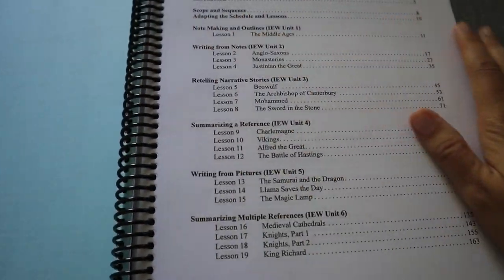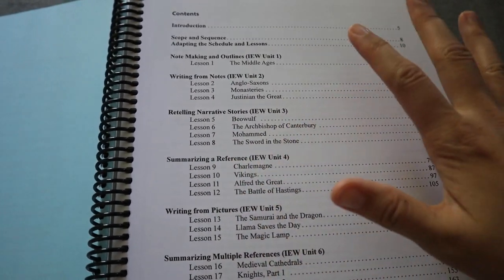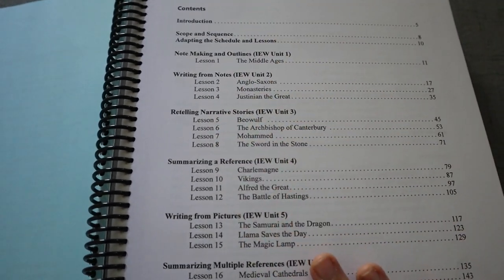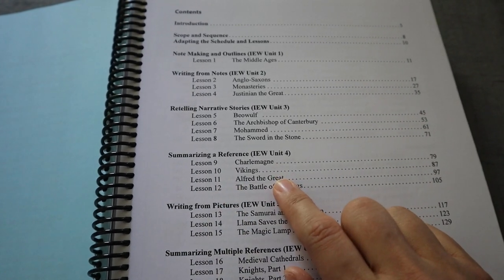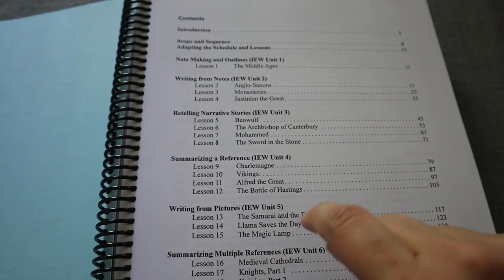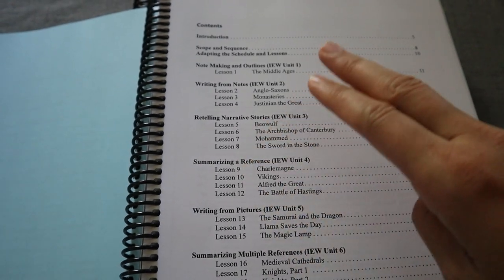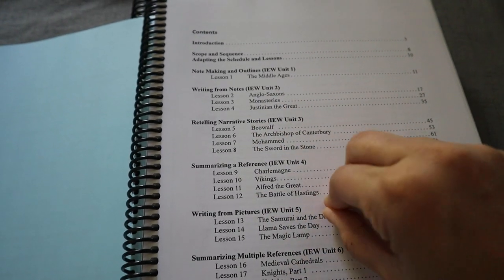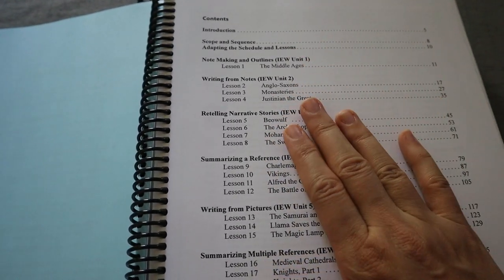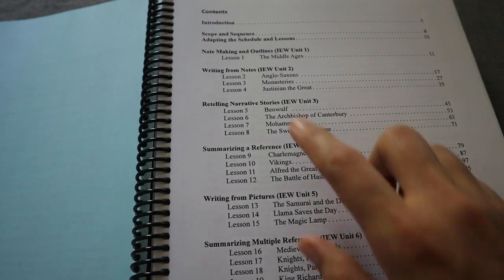I want to look at the contents to give you an idea. We are doing medieval history in our homeschool this year, so this has lined up very well. What's also nice is it includes literature selections, which coincide with some suggestions from our history curriculum as well. This is going to cover your writing, back up the grammar and usage your child is working on — probably Fix-It Grammar if you're using IEW — and it also ties in vocabulary, including vocabulary tests you can utilize after each section.